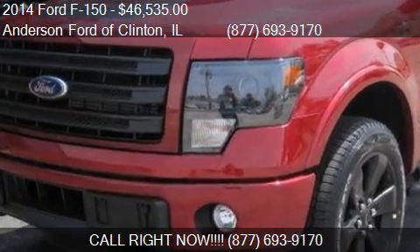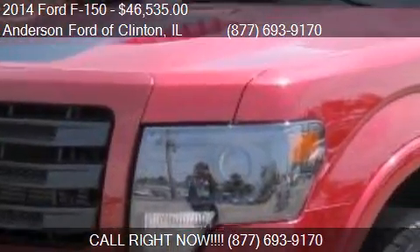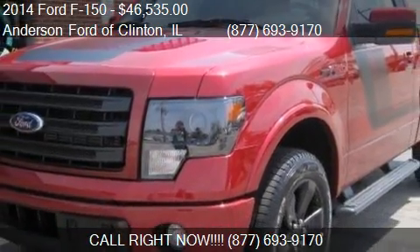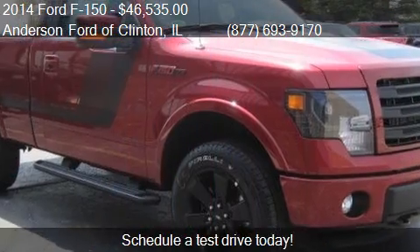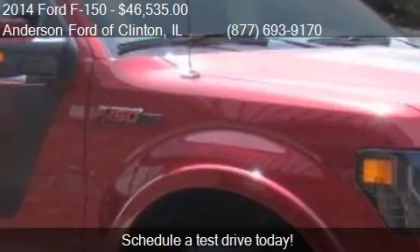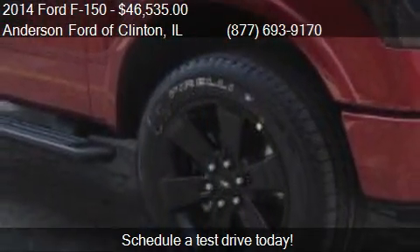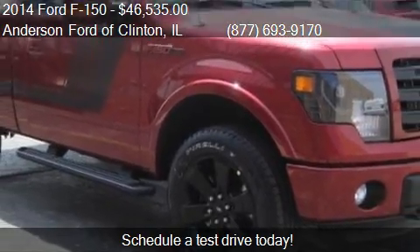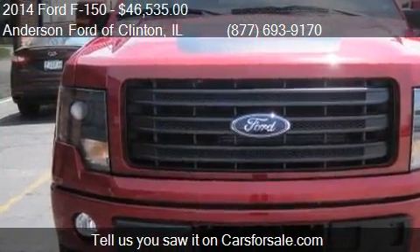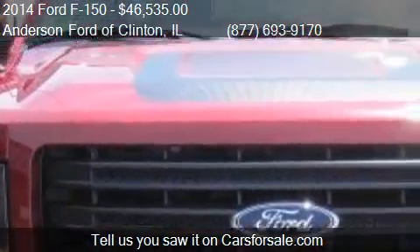This 2014 Ford F-150 is offered by Anderson Ford of Clinton, priced at $46,535. This F-150 is ready to sell. For mileage information on this 2014 Ford F-150, call us: 877-693-9170.